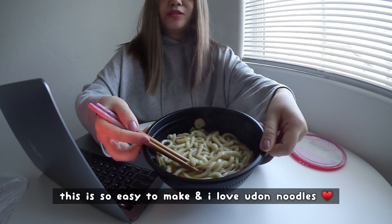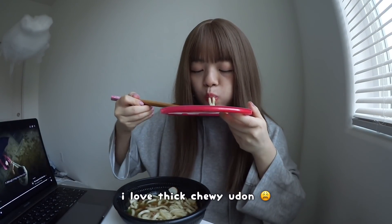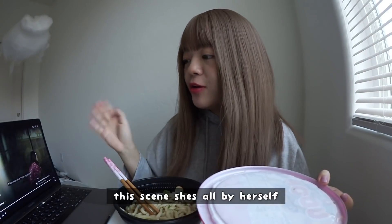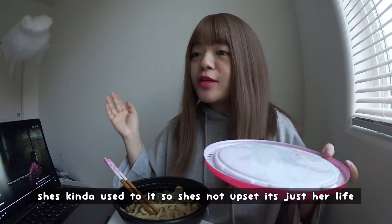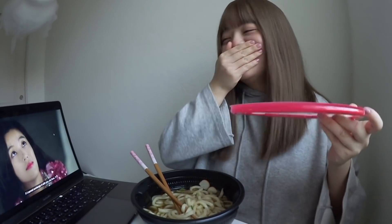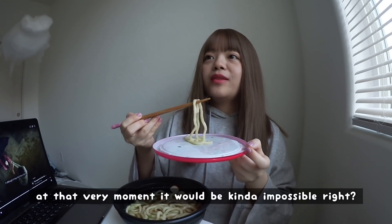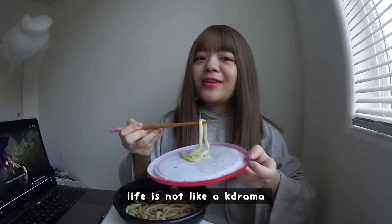I love udon noodles. So like this scene — she's all by herself, she's kind of used to it, so she's not upset. It's just like her life. But then he showed up. I just wish someone would show up for me like that. It touched my heart. I feel like in my life when I wanted someone to show up at that very moment, it would be kind of impossible. Life is not like a K-drama.